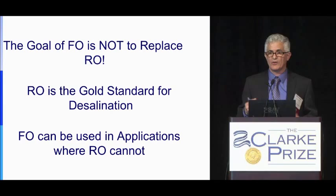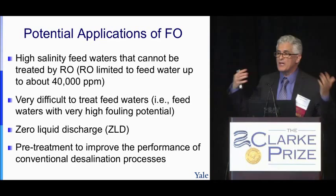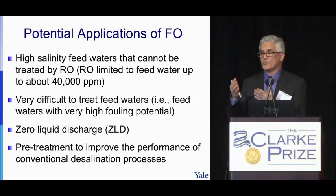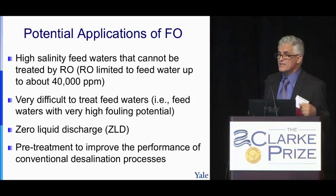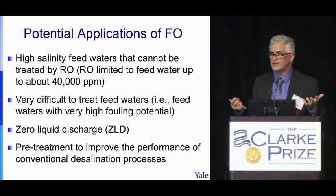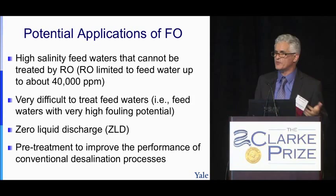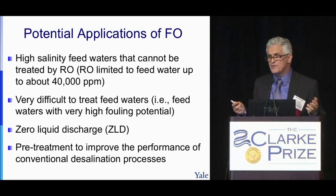I view the potential applications of FO as follows. First: high-salinity feedwaters that cannot be treated by RO — RO can treat up to about 40,000 ppm, so brines or shale gas water at higher salinity cannot be handled by pressure-driven membranes. Second: very challenging wastewaters or brines where FO's low fouling propensity is beneficial, avoiding extensive pretreatment. Third: zero-liquid discharge schemes. Fourth: pretreatment to improve the performance of conventional desalination technologies like RO or thermal desalination.